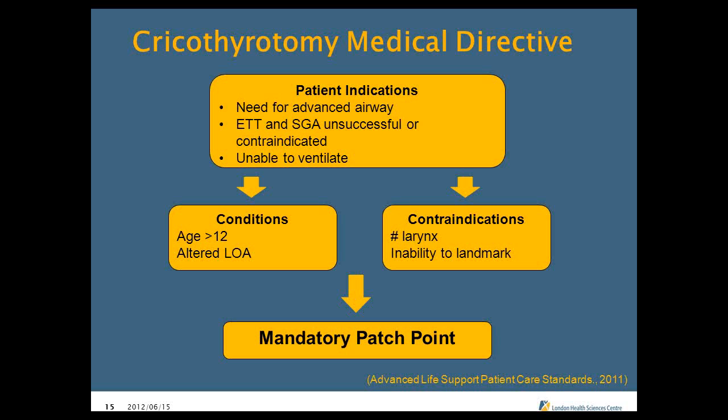If everything has failed, partner number one preps the neck with alcohol swabs while partner number two simultaneously gets on the phone to get a hold of a base hospital physician for the order. In terms of confirming after the cricothyrotomy, you need to confirm it with two primary and one secondary method. The patient must have a pulse and tidal carbon dioxide must be used. Placement must be confirmed immediately after each patient transfer — floor to stretcher, stretcher to hospital stretcher — because it's very easy for the small catheter to get kinked or misplaced.